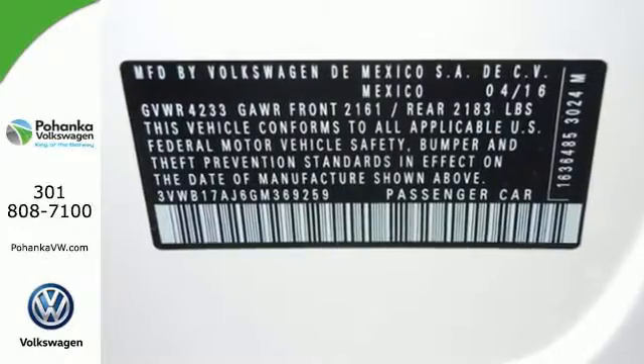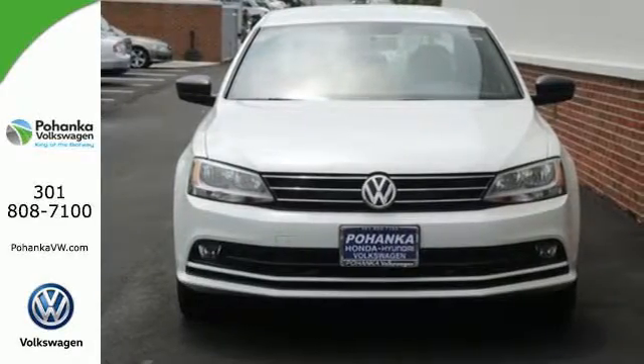The compact sedan can be your compact sedan. Test drive this Jetta today.